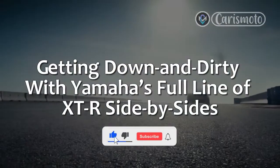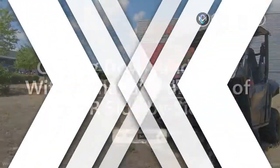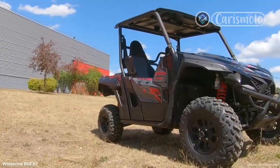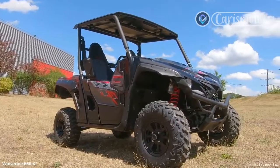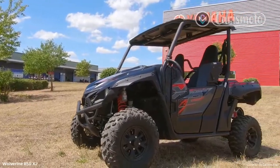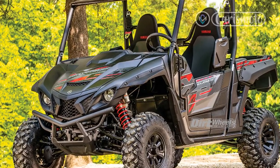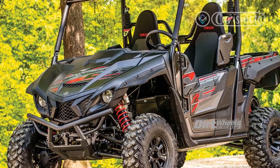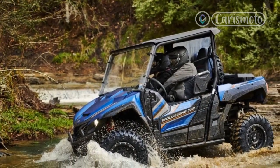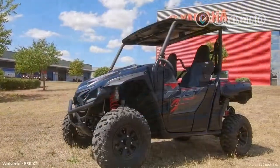Getting down and dirty with Yamaha's full line of XTR side-by-sides. It's not every day that we get the opportunity to sample a manufacturer's entire lineup at the same time, and although a track day sure is fun, a day in the dirt is what really gets the blood pumping. When the kind folks at Yamaha reached out and said they would be bringing the company's full line of XTR vehicles to Gunsight Academy in the desert of northern Arizona, we quickly accepted the invitation and loaded up our gear.